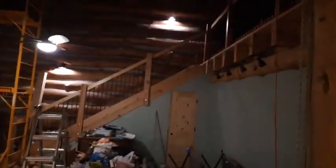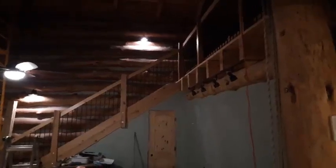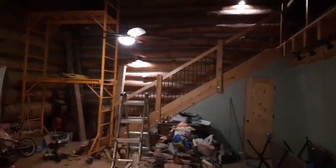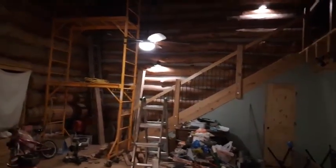Obviously the upstairs I'll have to get to as I can. So there you go — that's what it'll be like when we move in. Moving in? Yes. Finished? No.